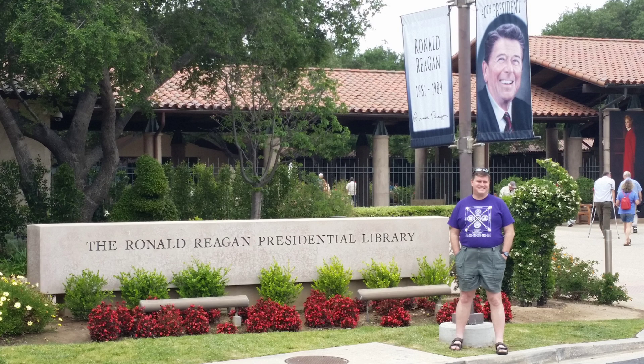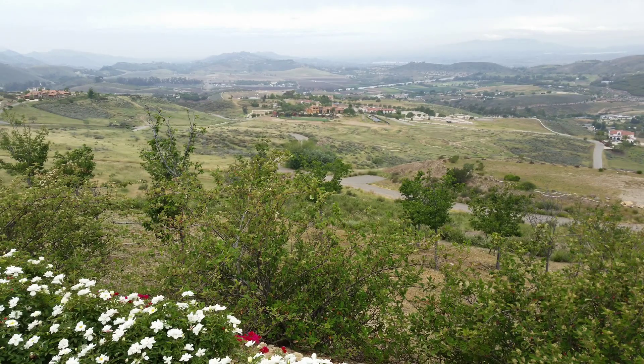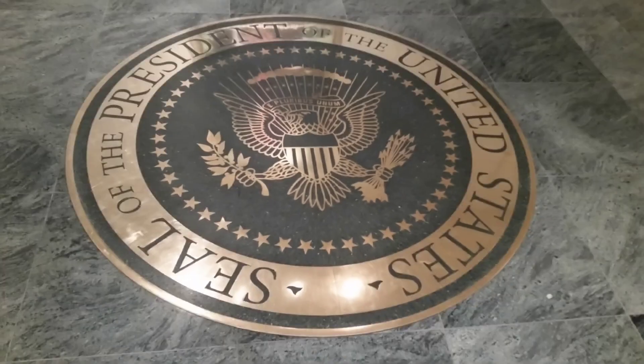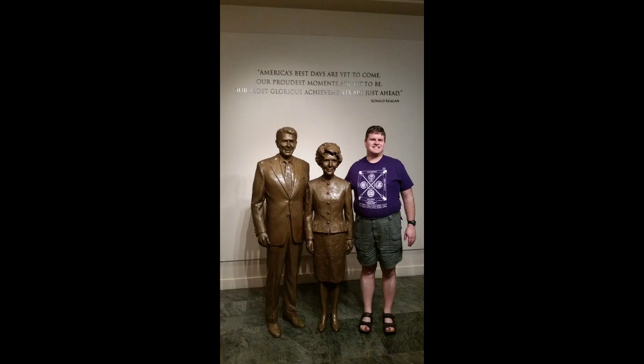On the day before the cruise sailed, we flew to Los Angeles and drove our rental car to the Ronald Reagan Presidential Library. This is our favorite Presidential Library, with its picturesque setting in Simi Valley, California. The entrance is warm and inviting, as if Ronald and Nancy are there to welcome us.